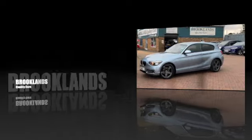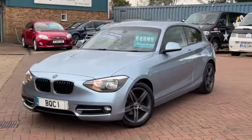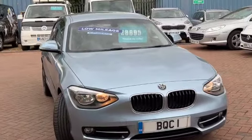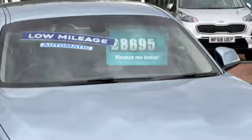Welcome to Brooklands Quality Cars. Today we've got a BMW 1 Series — this is the 116i Sport 3-door. It's a 2014 on a 63 plate, finished in liquid blue metallic. It's done 55,000 miles and advertised today at £8,695.